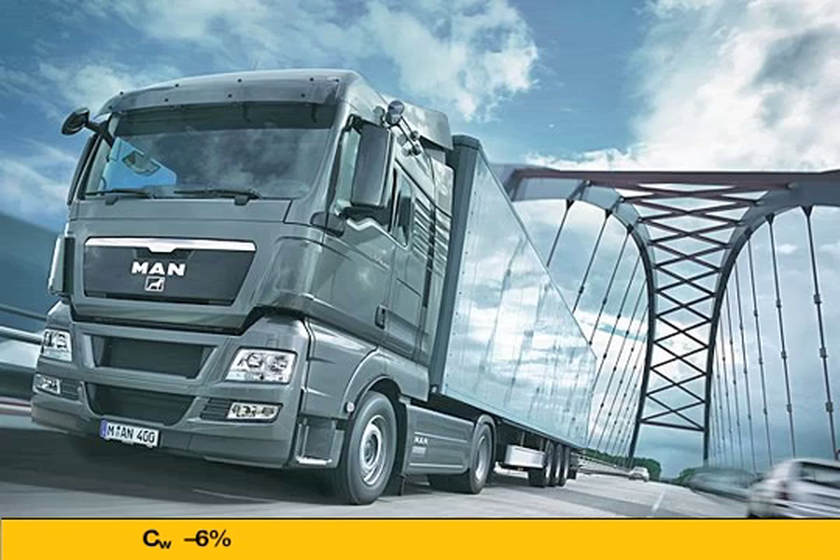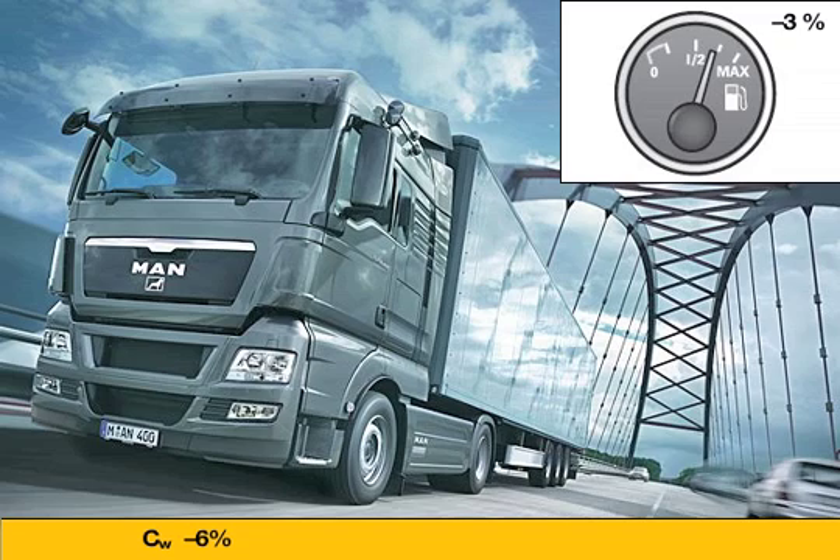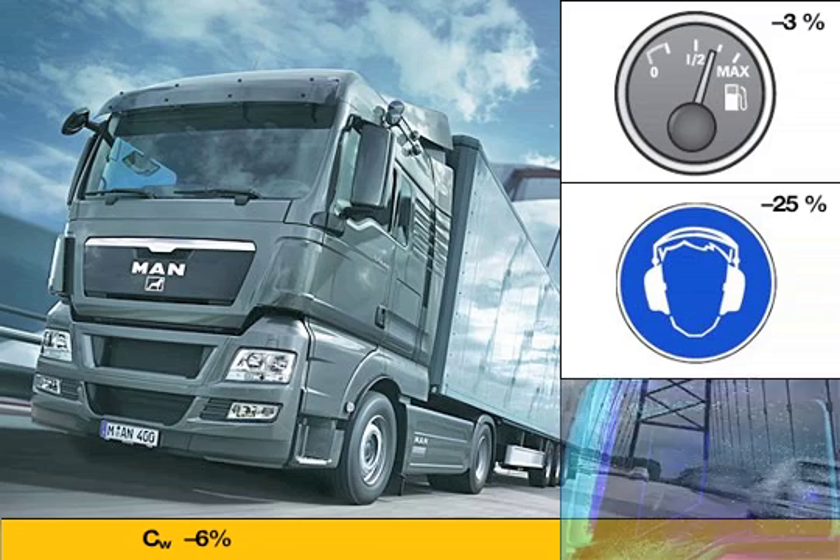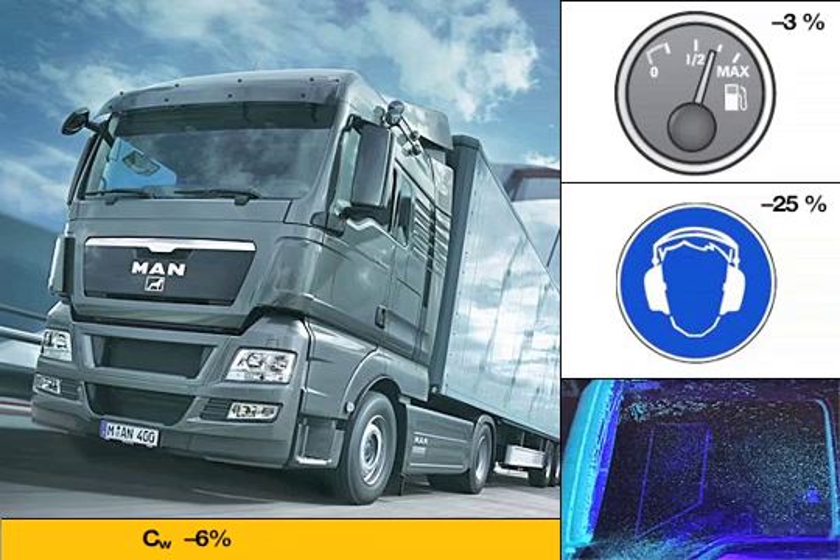The customer gets four benefits from this: fuel savings of around 3%, a 25% reduction of the noise level in the cab, less dirt on the vehicle — particularly the mirror surfaces and side windows — and greater reliability thanks to optimized engine cooling.